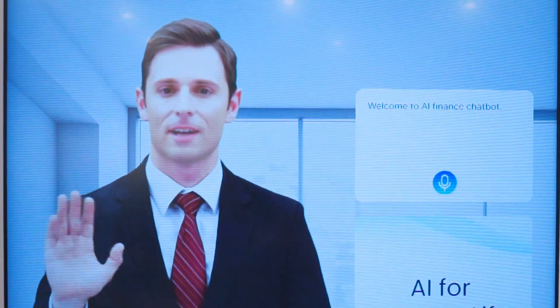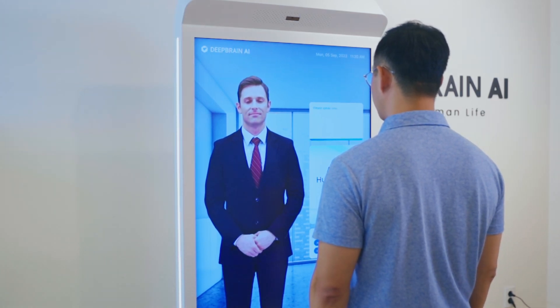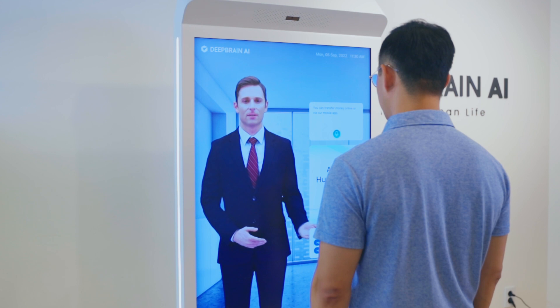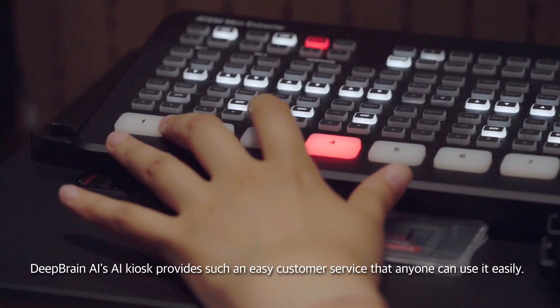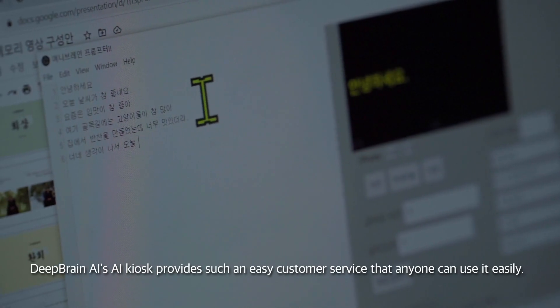Welcome to AI Finance Chatbot. What can I help you with today? How can I transfer money? You can transfer money online or via our mobile app. DeepRain AI's AI kiosk provides such easy customer service that anyone can use it easily.